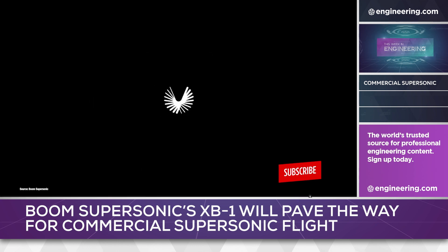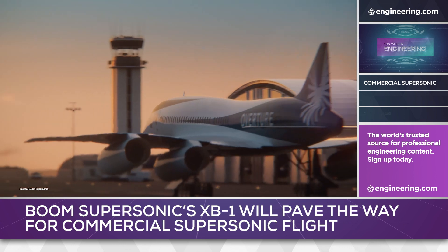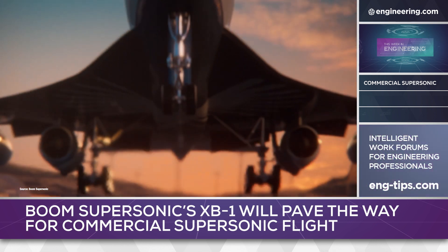Centennial, Colorado-based Boom Supersonic thinks so, and is taking an unusual step for an airframer by developing new jet engines concurrently with the airframe.